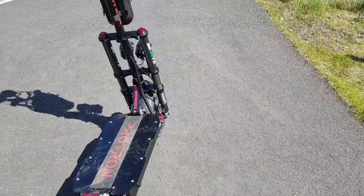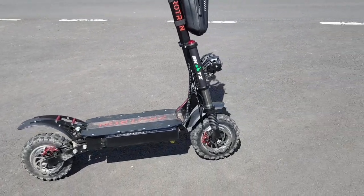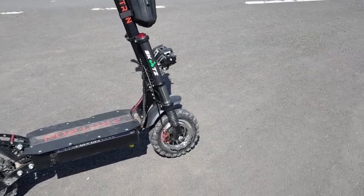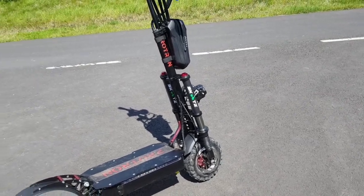This is absolutely amazing - it's the most fun I've had in a long, long time. I ride dirt bikes, motocross bikes, pit bikes, petrol scooters, go-karts, quads - you name it I've ridden it. And I'm telling you I have not had fun like this in a long time.